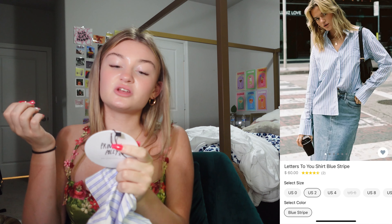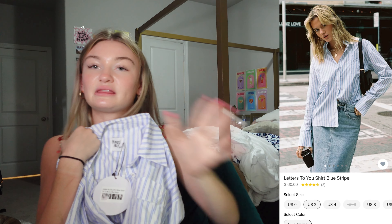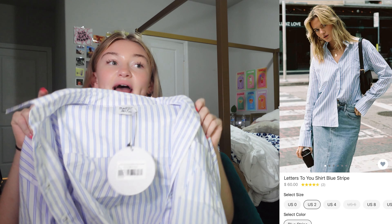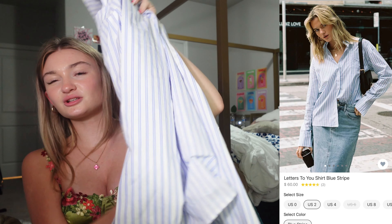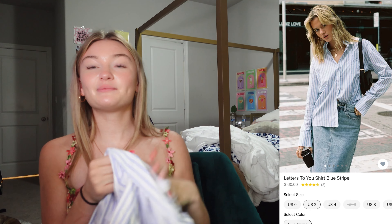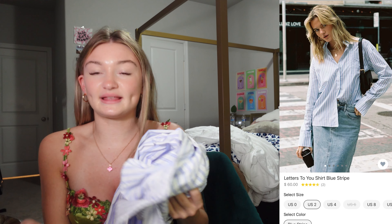Next I got the Letters to You stripe shirt in blue stripe. This one is a US 2 and I thought this shirt was so cool — it is giving like Rich Hampton's mom vibes. I feel like I could layer it under a denim jacket, and it just looks so cool. I love the material because it's really light, so I could even wear it out since where I live it stays hot.